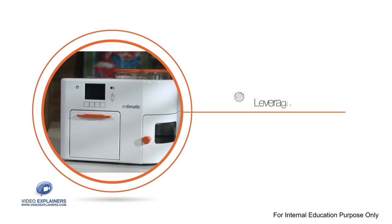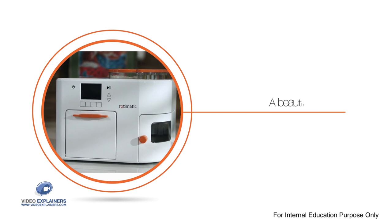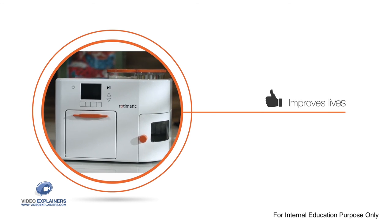It's a specimen of leveraging technology to design a beautiful solution which improves lives.